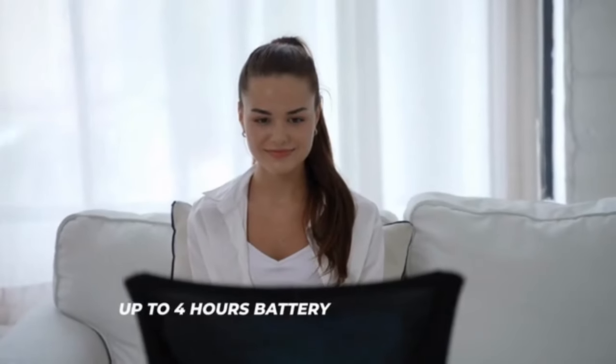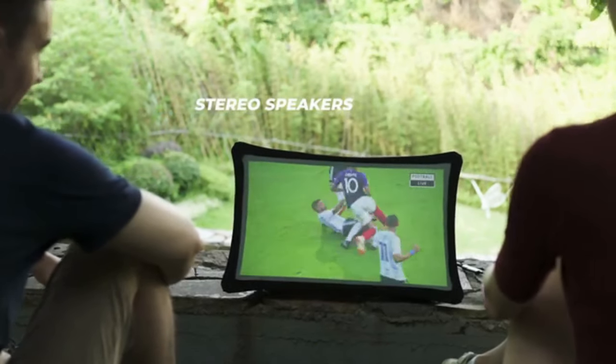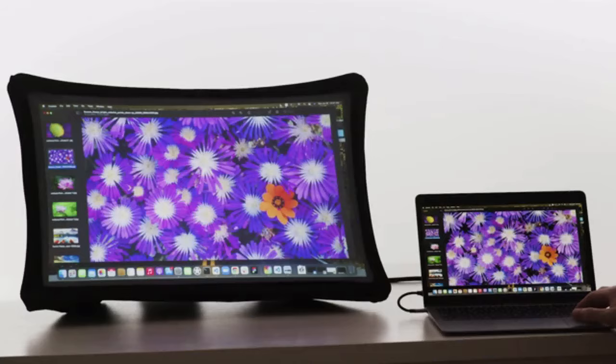It's battery-powered, durable, and even works in bright environments. The integrated stereo speakers offer great sound performance, and you can also use it as a power bank to charge your other portable devices.